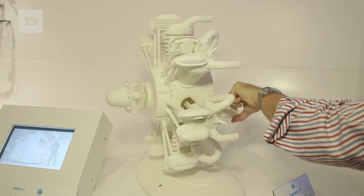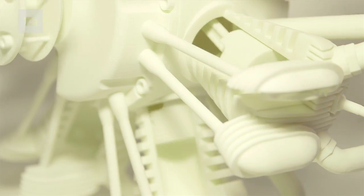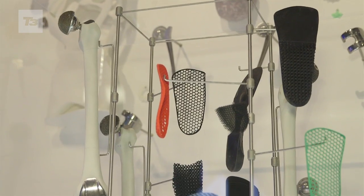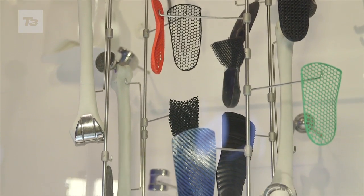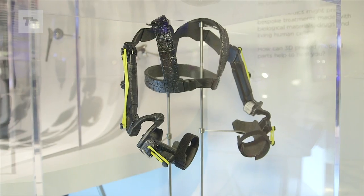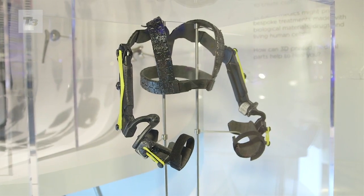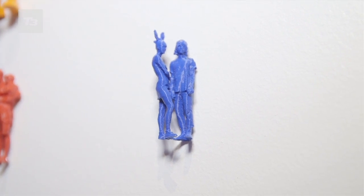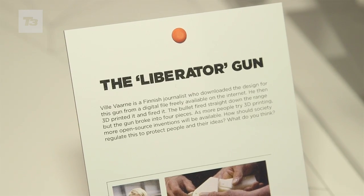At the moment we've got lots of displays covering what 3D printing already does. In industry you already make prototypes with 3D printing. In medicine you already make a lot of things that go inside people, like hips and orthotics and things used to treat people. And already we know there are a lot of things that people make using 3D printers in their homes, and we've got a display of lots of those in our mass display.